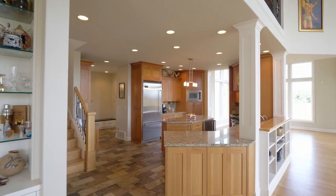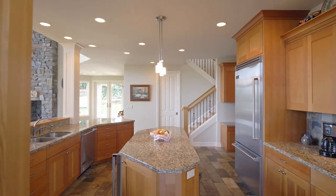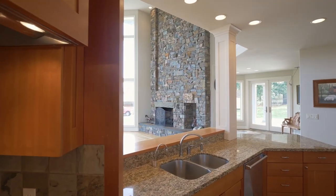The gourmet kitchen with natural stone tile flooring has Viking professional-grade appliances, including a six-burner stove, double ovens, and vertical grain fir cabinets.